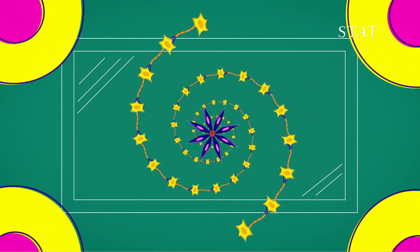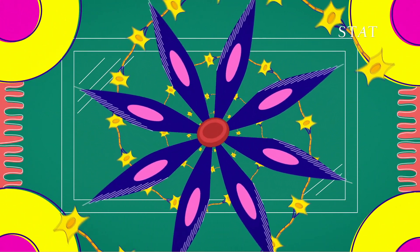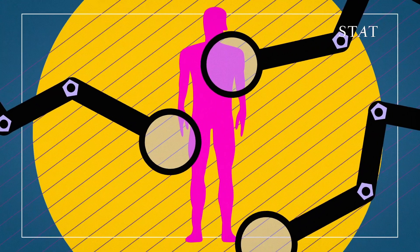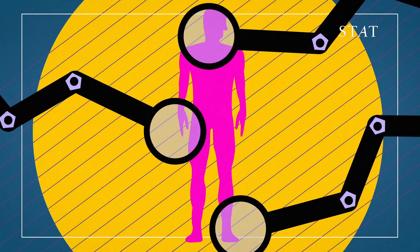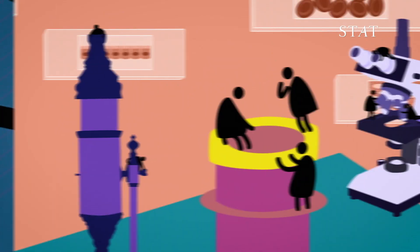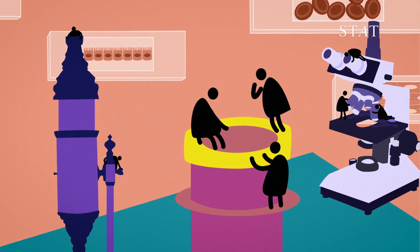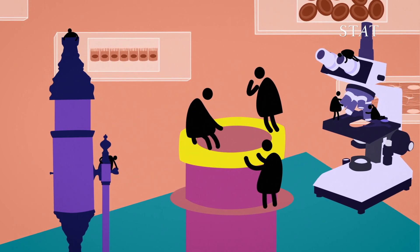Cells are the basic unit of life. And so in order to understand human disease, we need to understand our cells. And the surprising problem is that despite spending a good couple of centuries on this problem, scientists still don't know all of our cells.